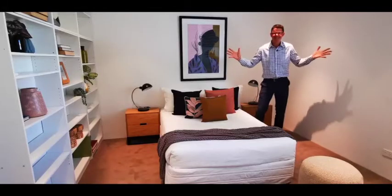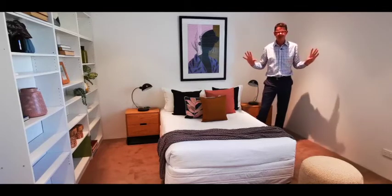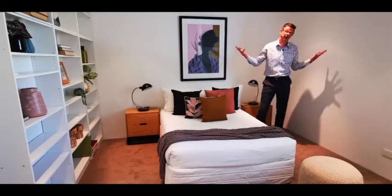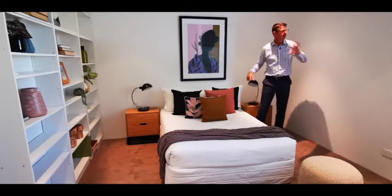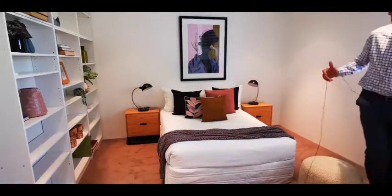We're upstairs now in one of the bedrooms and they're massive. This is not the master — this is actually one of the minor rooms and they're huge. You could use this as a third bedroom, or you could also have it set up as a study area. You've got plantation shutters that look out to the street — it really is just a gorgeous big room.